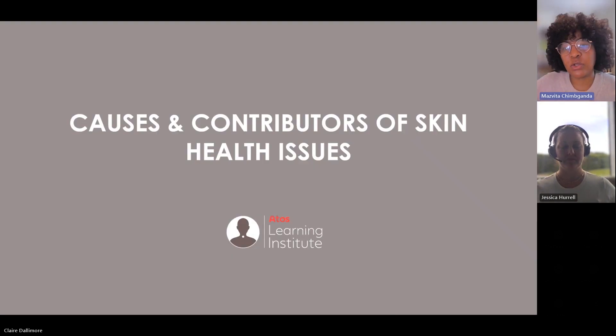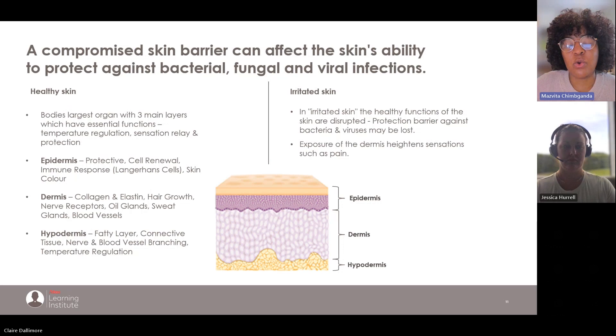We're now going to look at what can cause or contribute to skin health issues. Before we go into that, I'll briefly talk about the structure of our skin, because we need to know what healthy skin looks like. Most of you will know that our skin is the largest organ of our bodies, and it has three main layers.